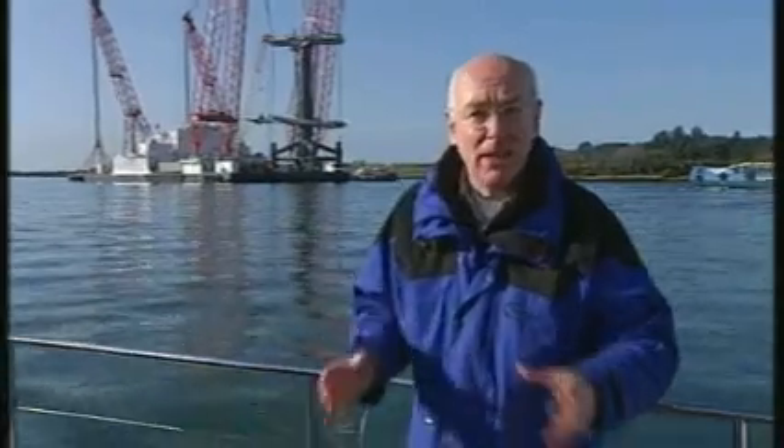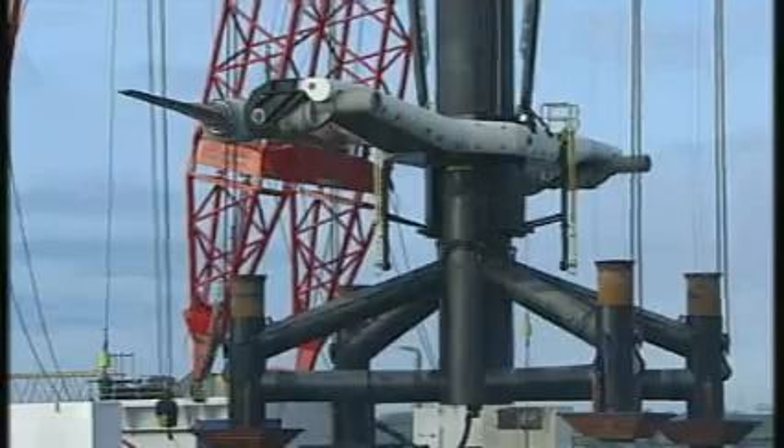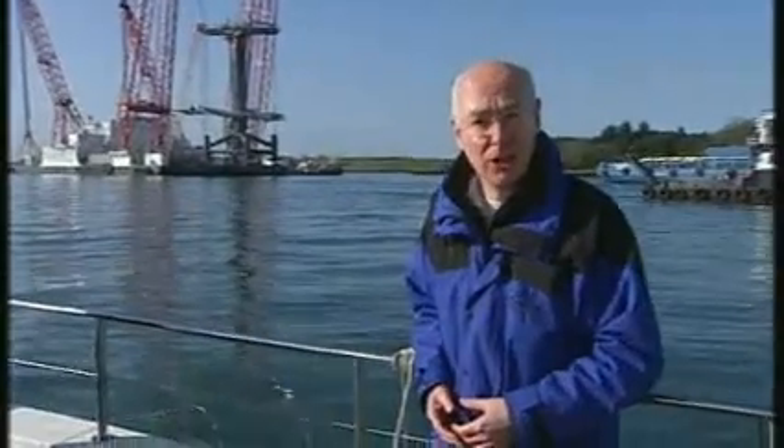The great thing about tidal power compared to wind is that it's utterly predictable. The tide rushes up and down here in Strangford Loch twice a day at 4 to 8 knots, and those two turbines, between them, can produce 1.2 megawatts of power — enough for the average electricity consumption of 1,000 homes.